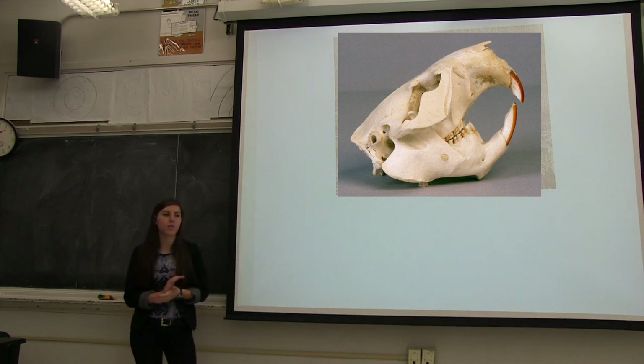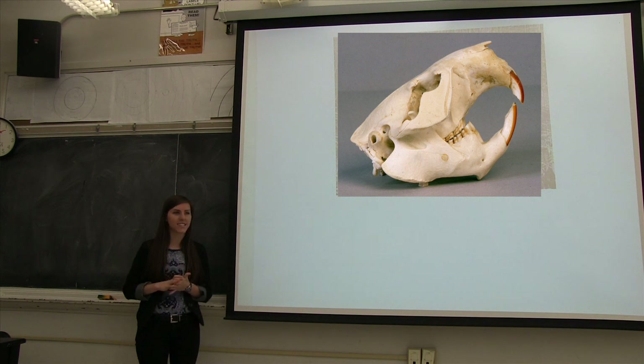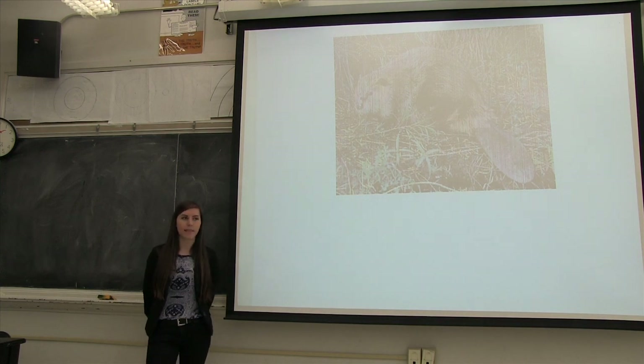What do you think the beaver uses its teeth for? To eat? Yeah, it could use them to eat. What else? Don't they do something with the wood? Yeah, they cut it down. So they cut the wood down so that they could build a dam, which we'll go over in a second. Beavers are actually vegetarian, so they only eat plants and other non-living things.